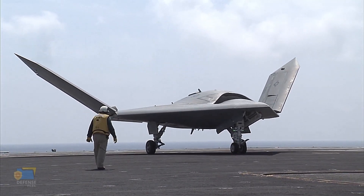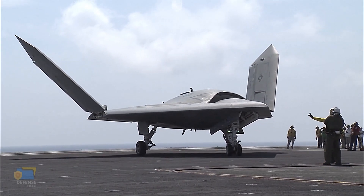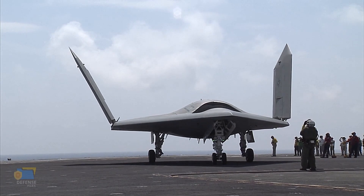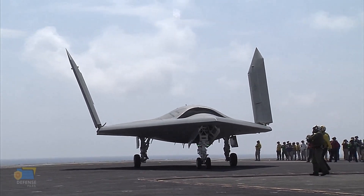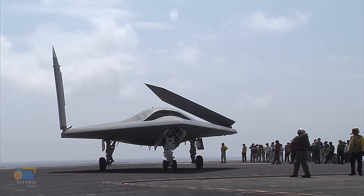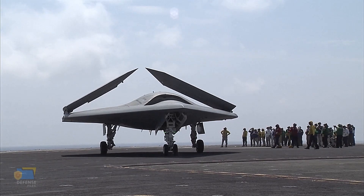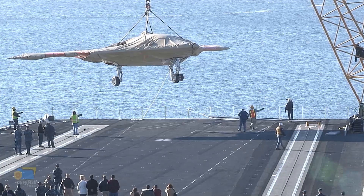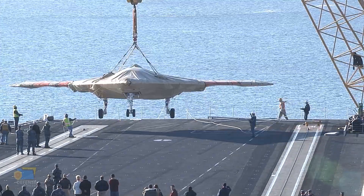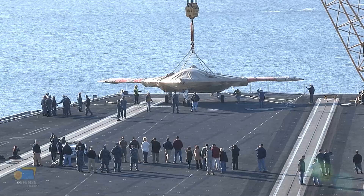The X-47B program was a groundbreaking innovation in military technology for several reasons. Firstly, it was the first unmanned combat aerial vehicle to be designed specifically for carrier-based operations. The ability to launch and recover unmanned aircraft from aircraft carriers significantly expands the military's operational capabilities, as carriers can be deployed in strategic locations around the world. Secondly, the X-47B was designed to operate autonomously, meaning that it could carry out missions without human intervention. This required significant advances in autonomous flight technology, including the development of sophisticated sensors and software.